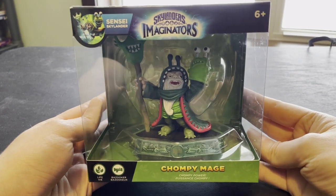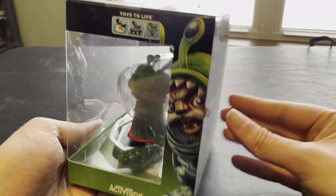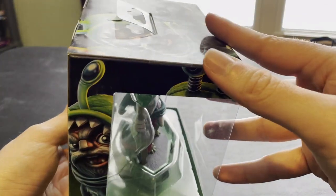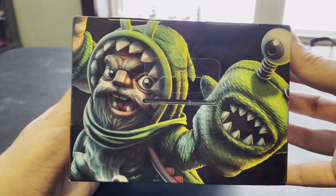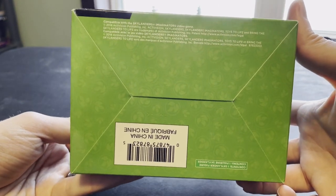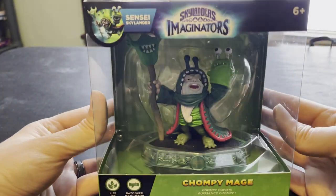Our final item this week for the VIPs is this new in-box Chompy Mage. Chompy Mage is definitely hard to find, and this one in particular still has the seals on the top. The box does not appear to be damaged — maybe just a little bit of normal wear and tear from its age. But this box looks amazing, the figure is amazing, and as everybody knows, very, very hard to find, even out of box.